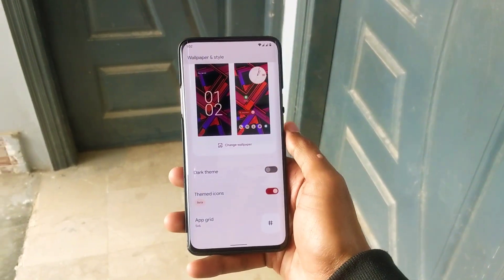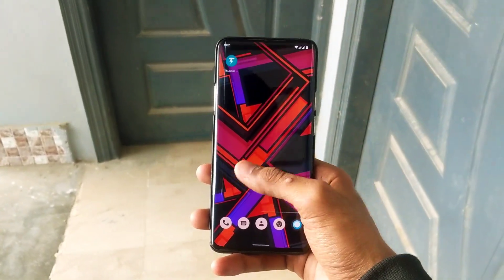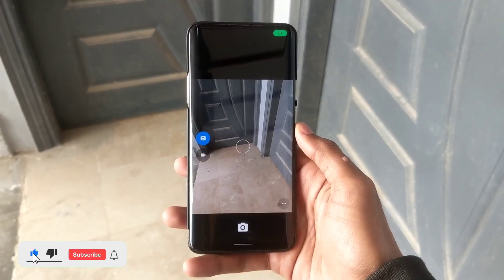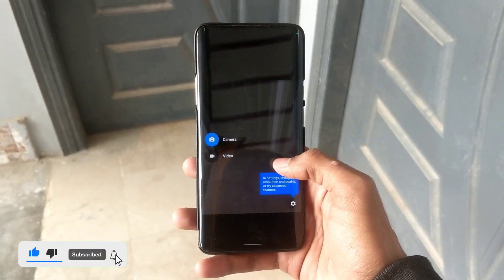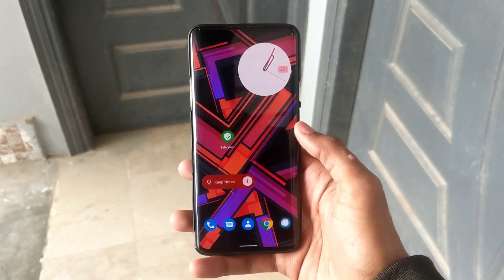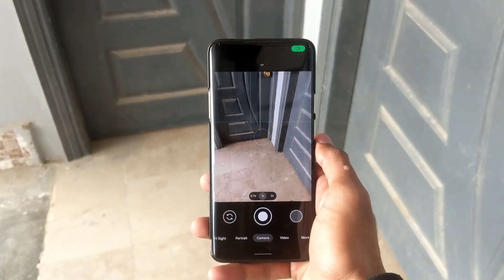However, it does have themed icons and custom grids, which work fine with this launcher. For the camera, this ROM comes with the default AOSP camera, but you can install the Google Camera app for better results.